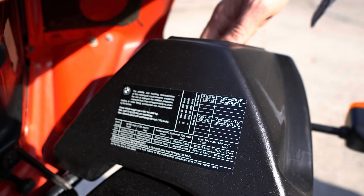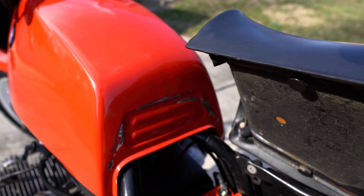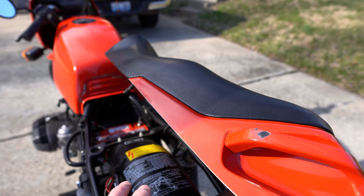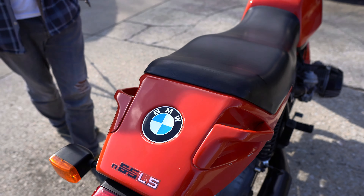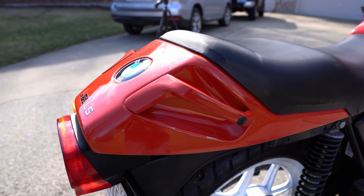You've got your storage options there. The registration and all that — standard stuff. Standard seat wear really, but really clean underneath. These original tail lights and all that stuff's good.